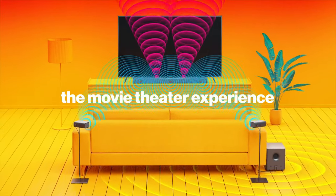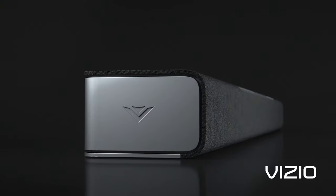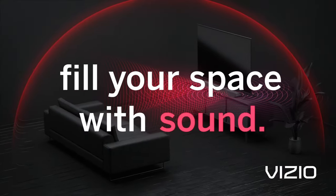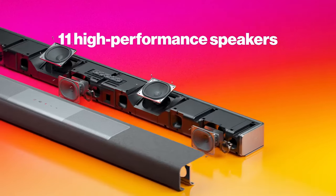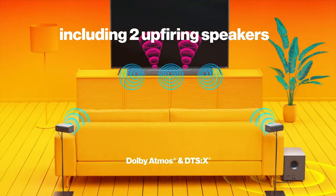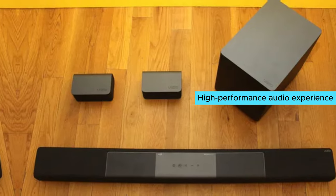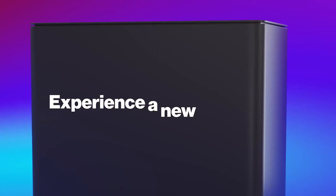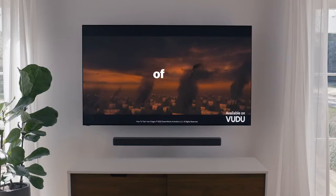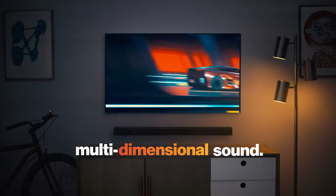The separate tweeters and woofers offer a true two-way speaker design that delivers pristine clarity and a wider audio range. The dynamic and accurate sound boasts a 103 dB sound pressure level and a 45 Hz to 20 kHz frequency range, ensuring a high-performance audio experience every time. What I love most about the Vizio M Series M512-AH6 is its ability to deliver a truly immersive sound experience that rivals even more expensive soundbars on the market.